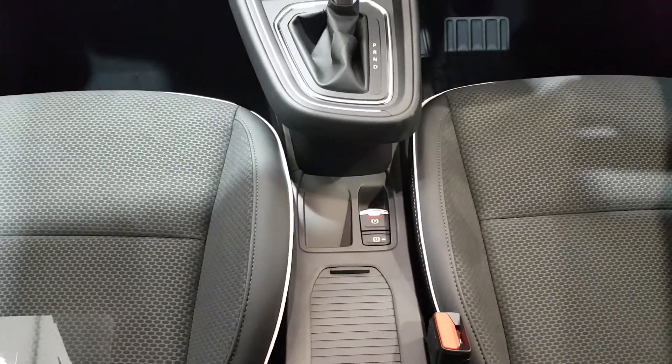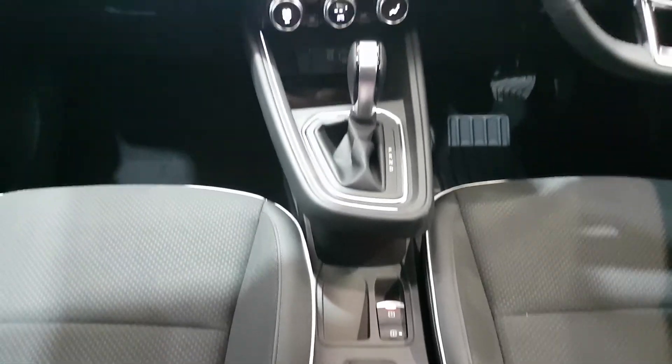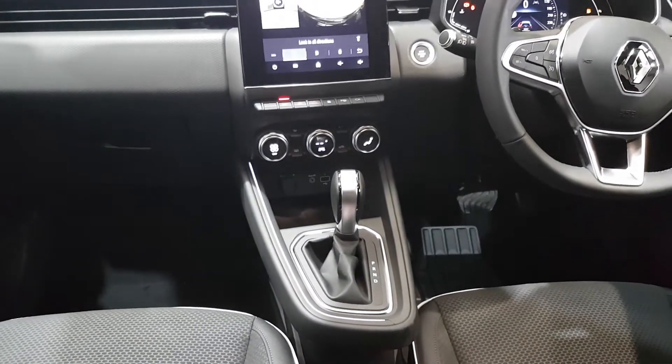Front and rear electric windows, automatic parking brake which comes as part of the Techno Pack, wireless charging for compatible phones, and keyless entry and stop-start.